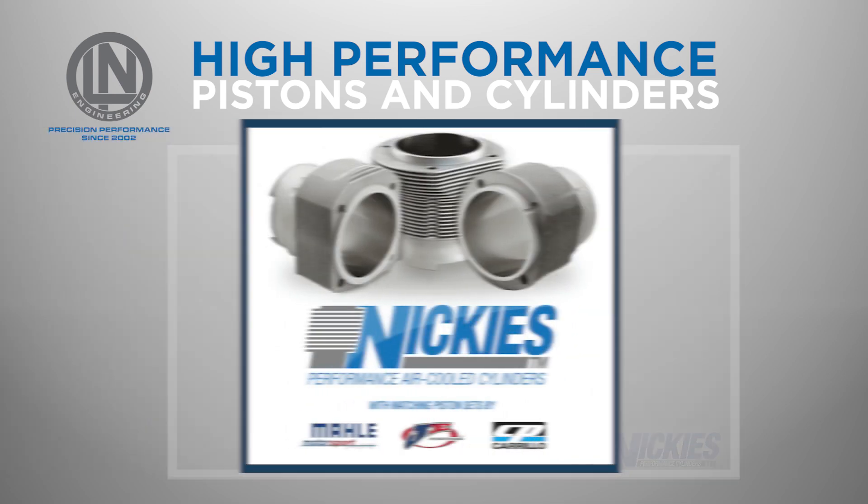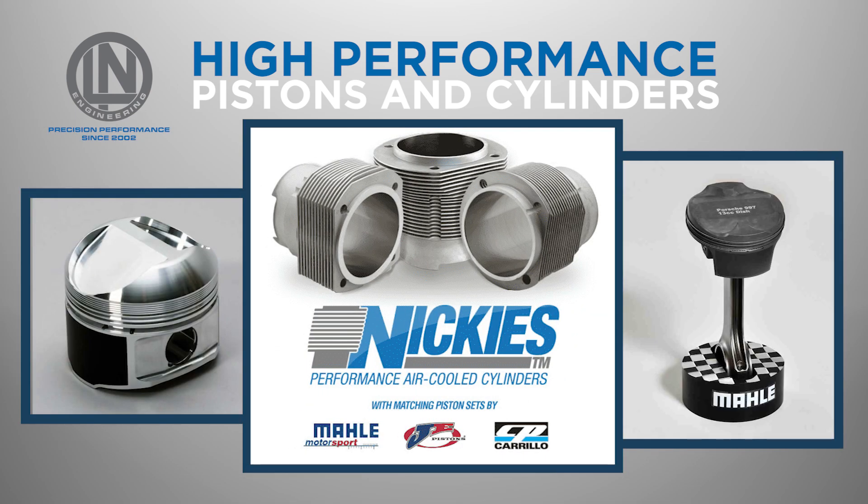Ellen Engineering offers a range of Porsche pistons designed to work with their Porsche cylinders, from Molle Motorsports, JE Pistons, and CP. These custom-forged Porsche pistons are ideal for high-performance applications and are available in a range of sizes and compression ratios, allowing you to choose the perfect combination for your engine. They are made from high-strength alloys and feature advanced design features resulting in improved power and reduced engine wear.